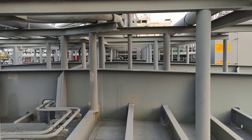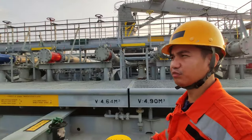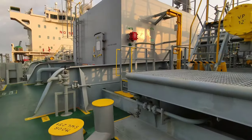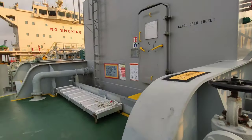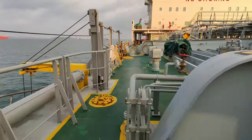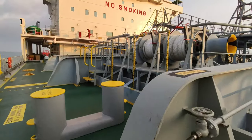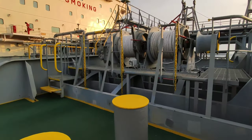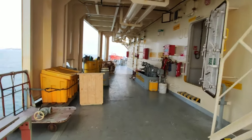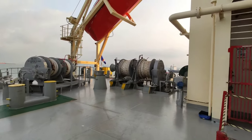Kaya hirap maglakad — lagi kaming nauntog. Buti na lang mayroon helmet. Yung starboard side manifold, medyo maikli ang espasyo.